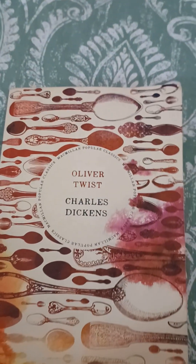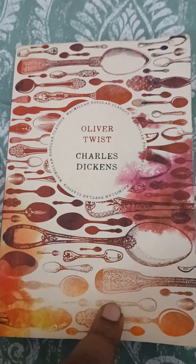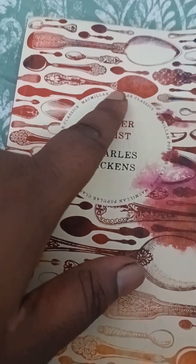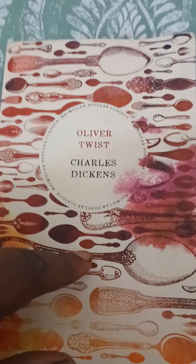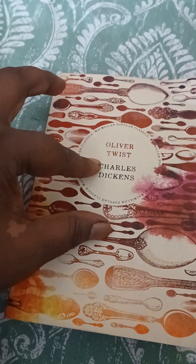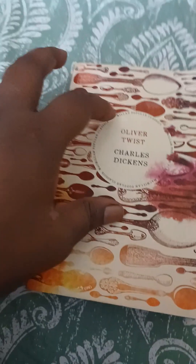Hello everyone, today I have another book review. This is Oliver Twist by Charles Dickens, the Macmillan Popular Classics edition. Macmillan Popular Classics have a nice cover page with a blank space in the middle where they have the author's name, the name of the novel, and 'Macmillan Popular Classics' written on it.